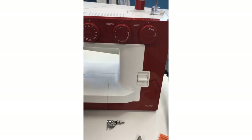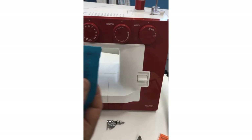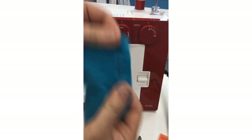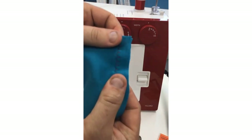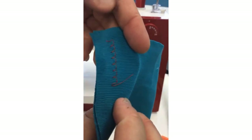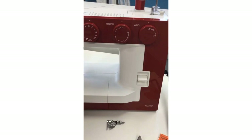I'm still leaving my regular zigzag foot on and my stitch width at five. Here is that knit stitch — look at that stretch! It is not going to pop, and it still looks beautiful. You can sew knits even on a basic entry-level machine like this — no problem at all.